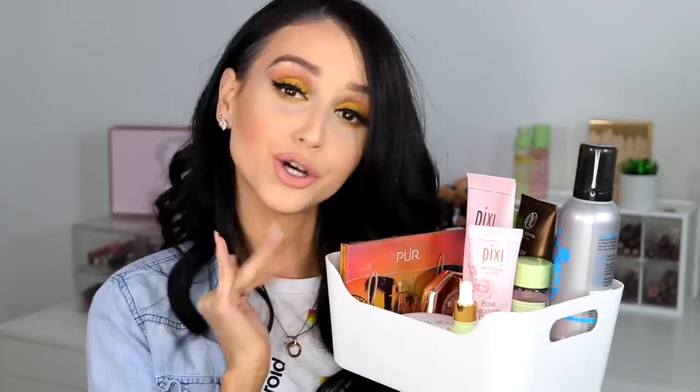So let's go ahead and get started with this video. I have a little basket right here with more products that I want to show you guys. I've been obsessed lately with skincare, and honestly I have to say, Pixi Beauty has taken the prize.